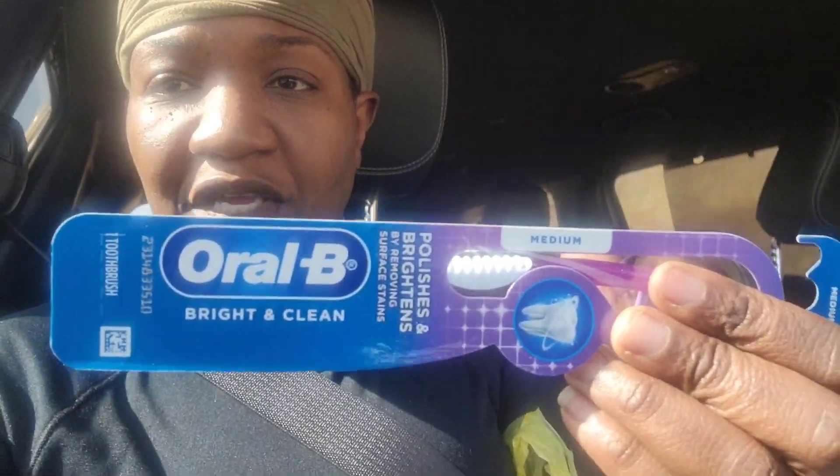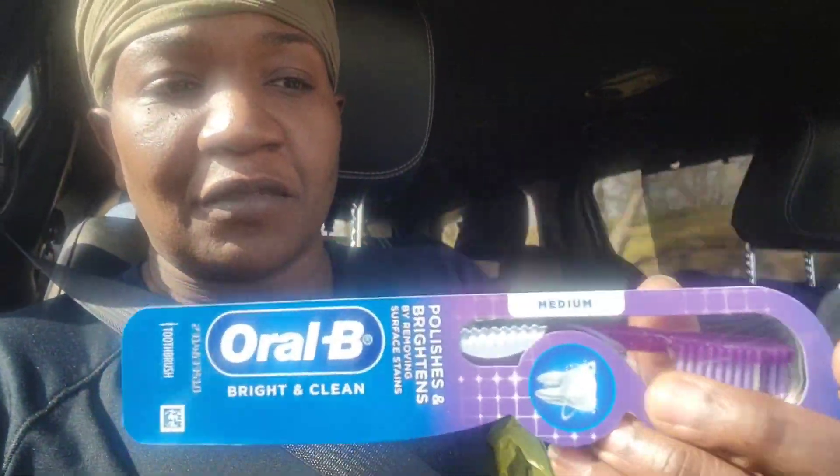You can get the spray as well if you want, and I think you can get the wax melts too. Next up, we have this Oral-B Bright and Clean. It is $1 and there is a $2 coupon.